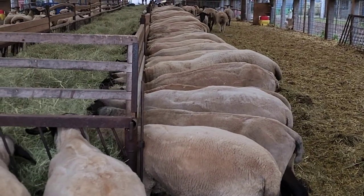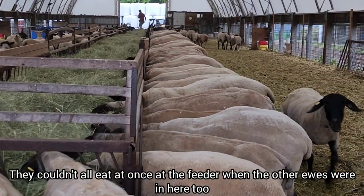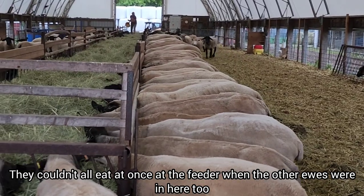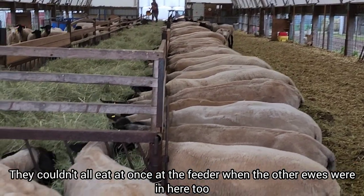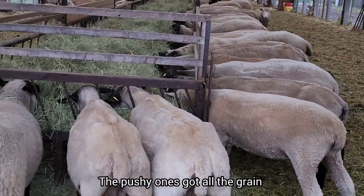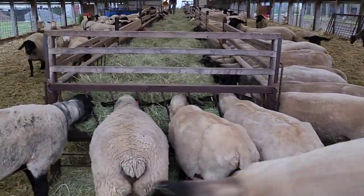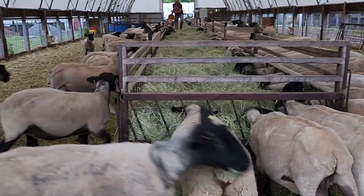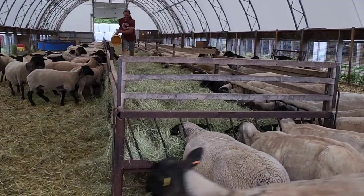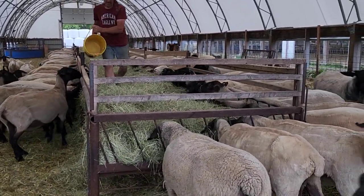Most of them are in pretty good shape, but before, when the 35 extra Dorsets were in here, people kind of had to take turns to eat. The bully ones pushed in first and the thinner ones — the ones who don't stand up for themselves — would get pushed out and feed later, which normally meant they weren't getting any grain. So now everybody should have feeder space.